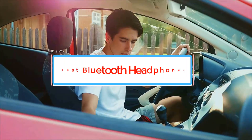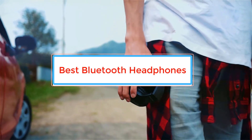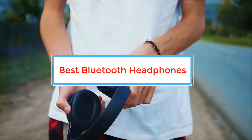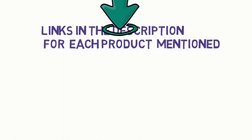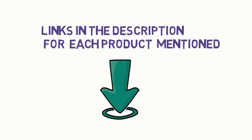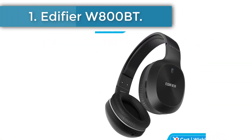Are you looking for the best Bluetooth headphones? In this video we will look at some of the best Bluetooth headphones on the market. Before we get started, we have included links in the description so make sure you check those out to see which one is in your budget range.